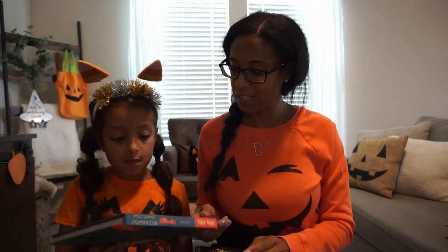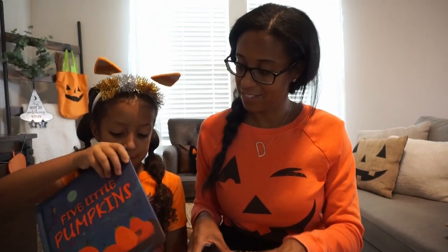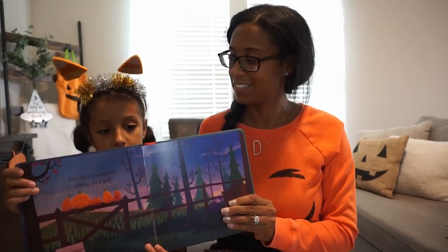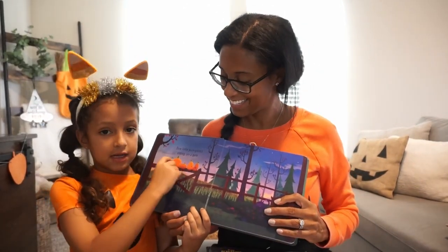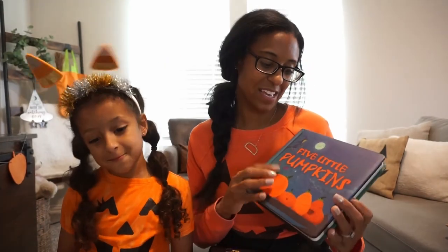Here's a pumpkin book — it's a fun book called 'How Many Pumpkins,' and every time you use a pumpkin, the numbers count down. Yes, and this is 'Five Little Pumpkins,' so another great one for counting.